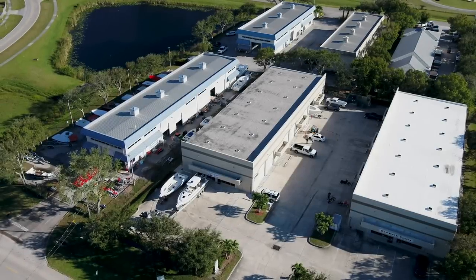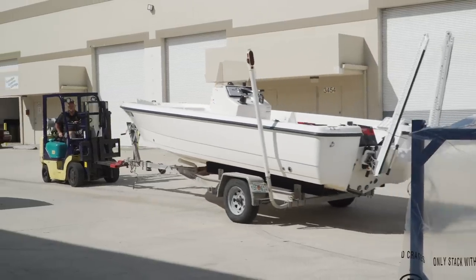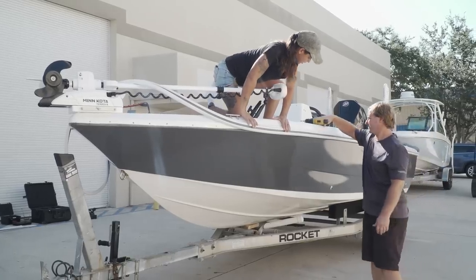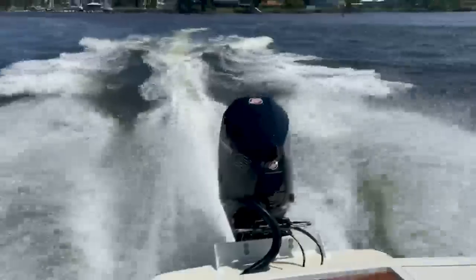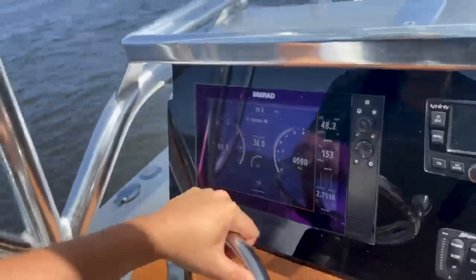Next week on Florida Sportsman Project Dreamboat, the experts at TRB fully customize Dale's Century project and then put it to the ultimate angling test. We also join the owners of the classic 20-foot SeaCraft for their maiden fishing excursion.